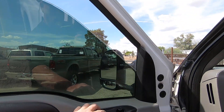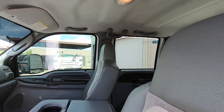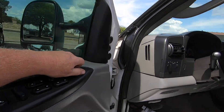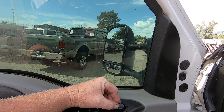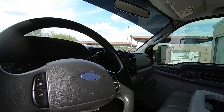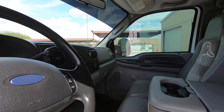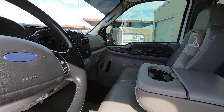First thing we'll do is go through the windows — window, window, window, window. Do the mirrors: out, in, down, up. We'll do the other side: out, in, up, and down. Everything works.